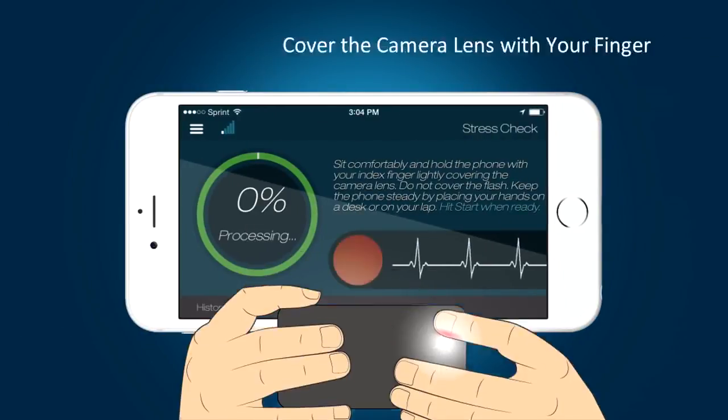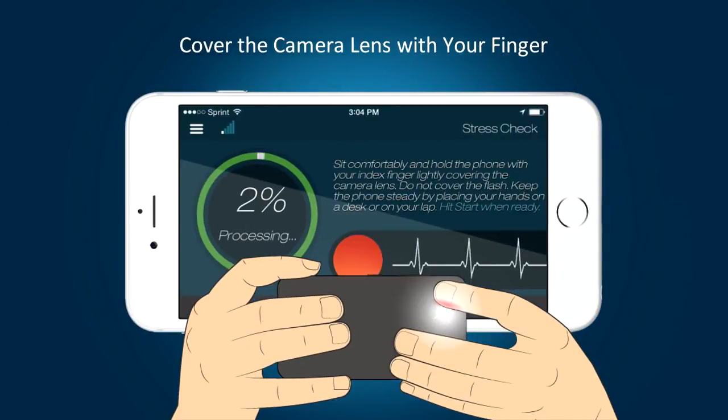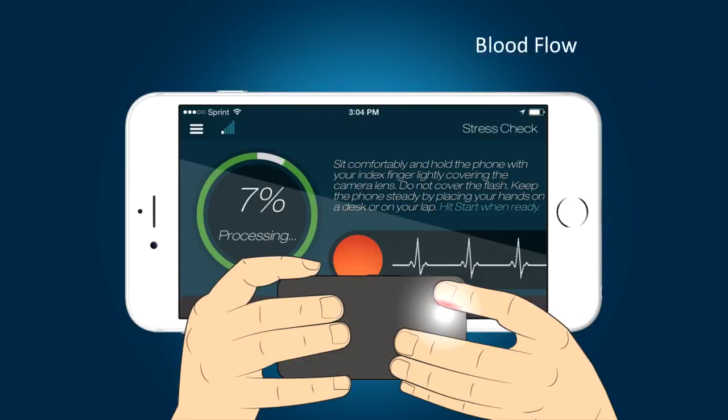Here's how it works. Cover the camera lens at the back side of your phone with your finger. Serenita turns the camera into a biomedical sensor that reads vital signs such as heart rate variability, blood flow, and breathing pattern from your finger.